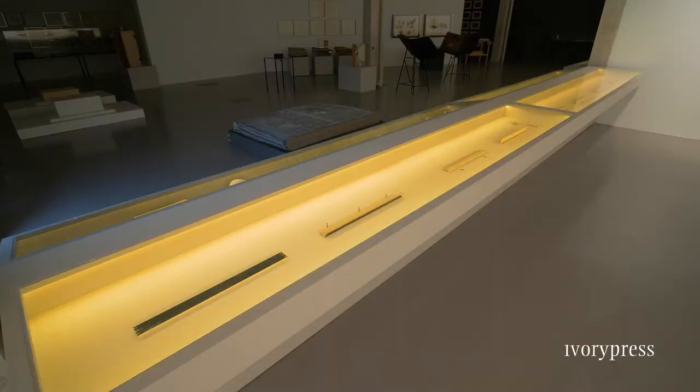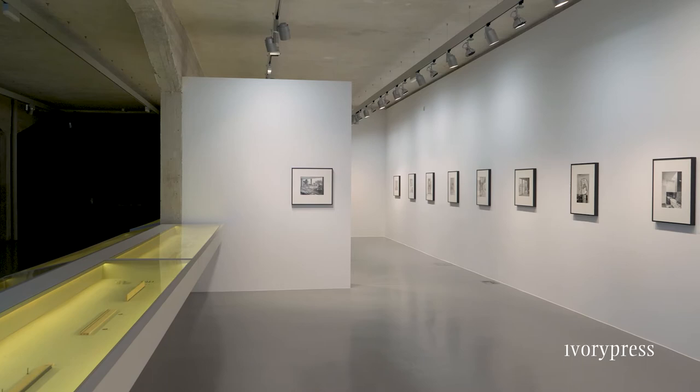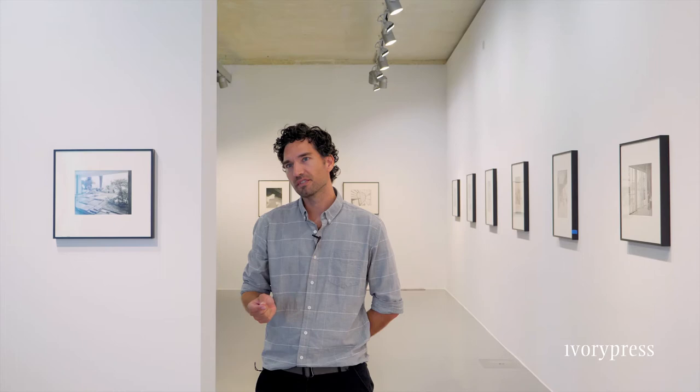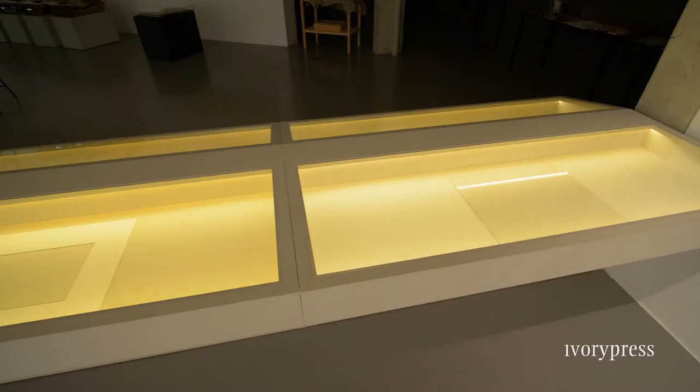A colleague of hers, Le Corbusier, at one point ten years after the house was built, borrowed the house and decided to, as a sort of gift to Eileen Gray, paint a series of murals — very large, very colorful murals — around the house, both inside and outside, but without asking permission. This of course was something that upset her very much, and they never really got along after that.